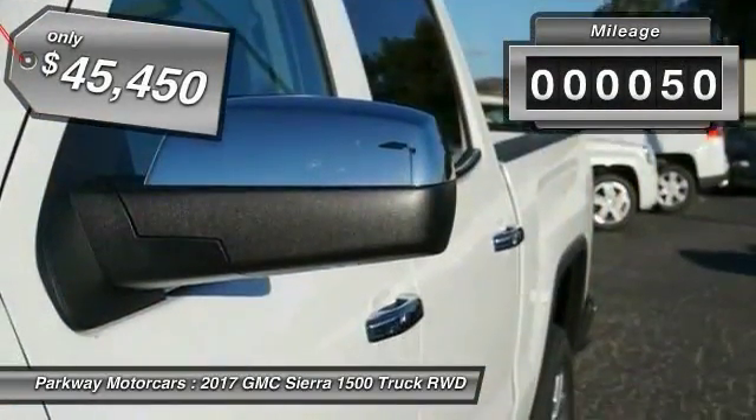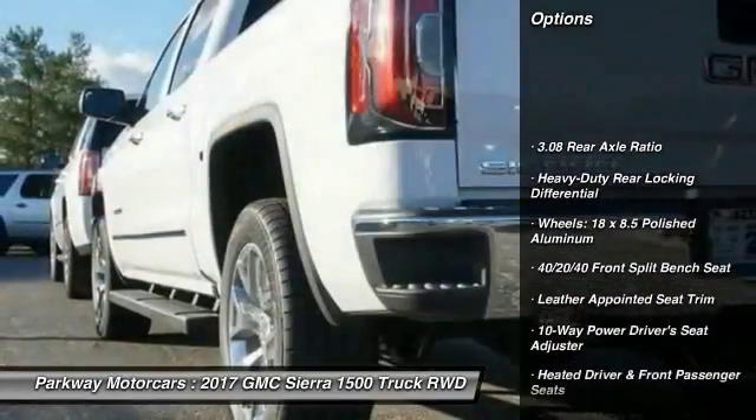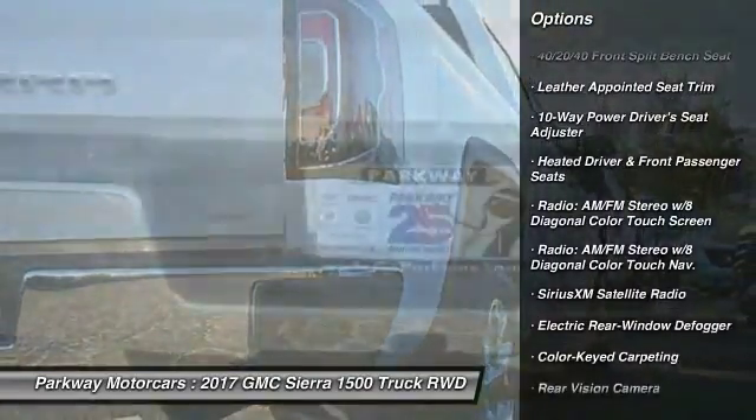This vehicle has less than 100 miles. Here are some of this vehicle's great options: steering wheel audio controls, remote engine start, traction control, power passenger seat, and air conditioning.